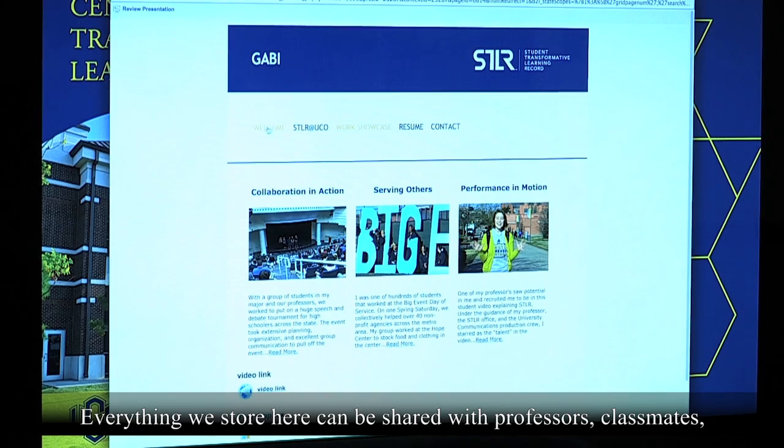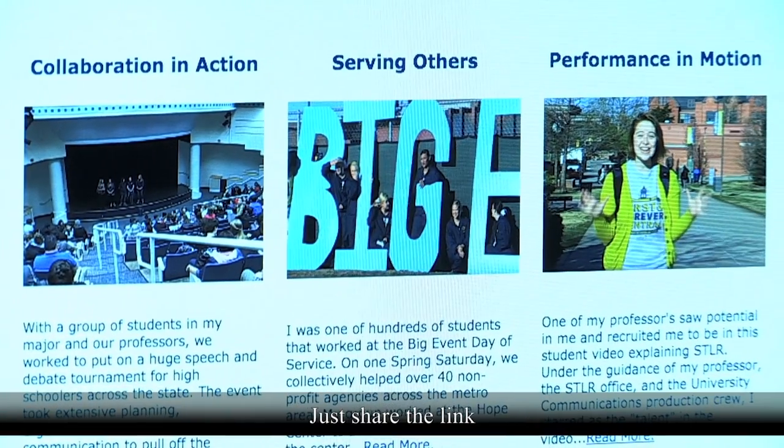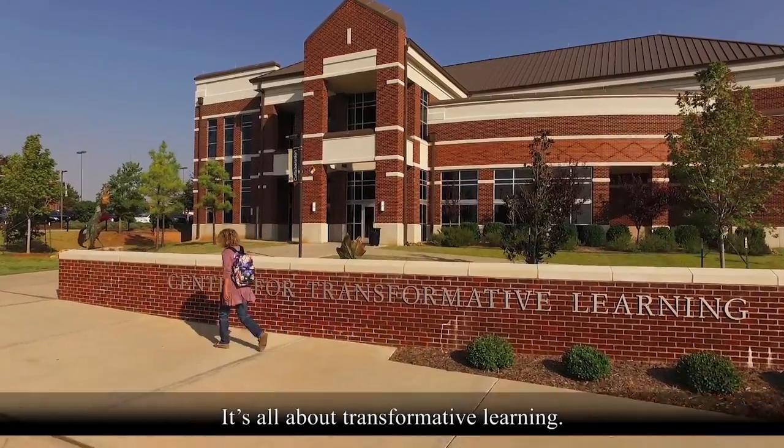Everything we store here can be shared with professors, classmates, even with potential employers — just share the links. It's all about transformative learning.